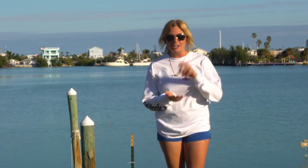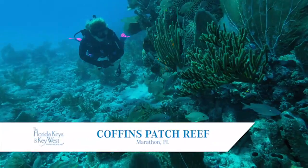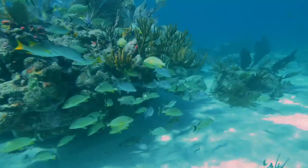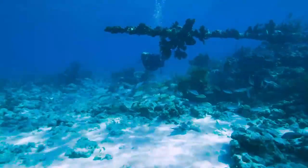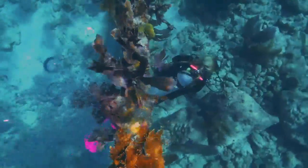I just got done diving with Captain Hook's Dive Center, literally located in the middle of the Florida Keys in Marathon. Now I know why they call this the hidden gem. They took us out to two spectacular reefs — perfect visibility, 60 feet plus, flat calm seas. I jumped into the reef at 25 feet of water and it was breathtaking. I saw an abundant amount of different marine life species.